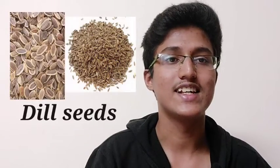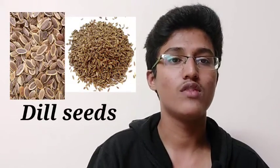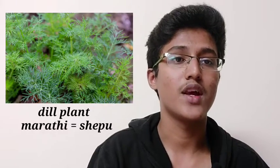The eleventh spice is dill seeds. Dill seeds are the dried oval fruit of the same plant that produces the fresh herb of the same name, known as shepu in India. Native to the Mediterranean and southeastern Europe, they are used there to flavor cured eggs, brioche, and pickles. The main flavor compound is carvone, also found in caraway and spearmint.